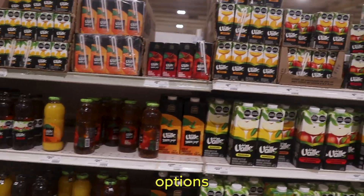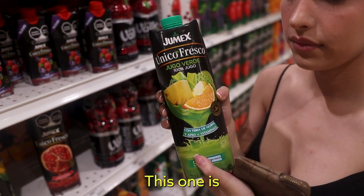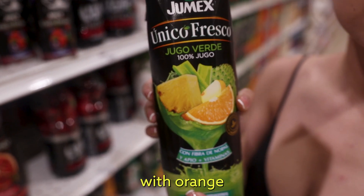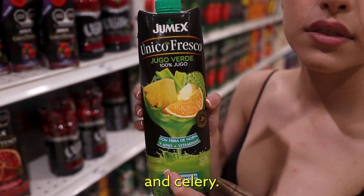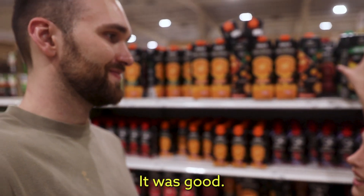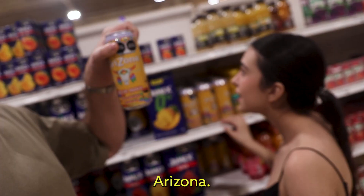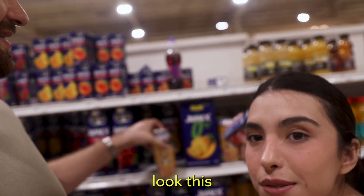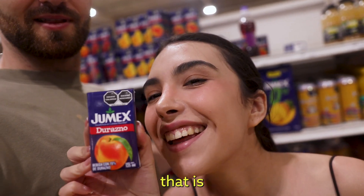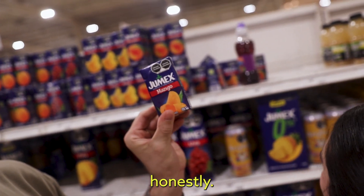They got so many options for juice — this is crazy. I tried this one: it's like a green juice with orange, pineapple, pear, nopales cactus, and celery. It was good, and it feels like I'm being healthy because there's something green in it. Arizona — it's not in a big can, it's just in a regular size can. Look at this one — oh my god, that is the tiniest juice box I've ever seen. I could finish this in like one sip, honestly.